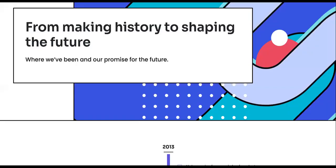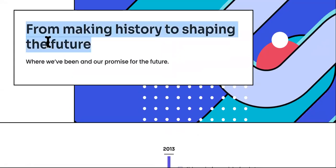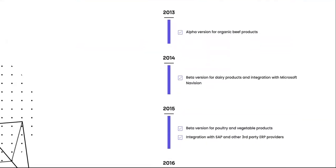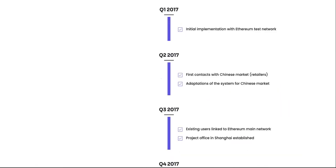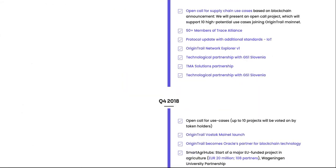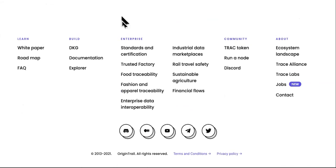From making history to shaping the future — this is the roadmap, my favorite part: where they've been and their promise for the future. I did a video earlier about a cryptocurrency where they were saying they couldn't promise anything. If you can't make a commitment to yourself, I know you can't make a commitment to me. So here's their roadmap — I'll let you come and look at it on your own. But you already have enough information to make an educated, mature decision. At least these guys have a roadmap and they've been on it for years. There's nothing skeptical about Origin Trail, in my opinion.